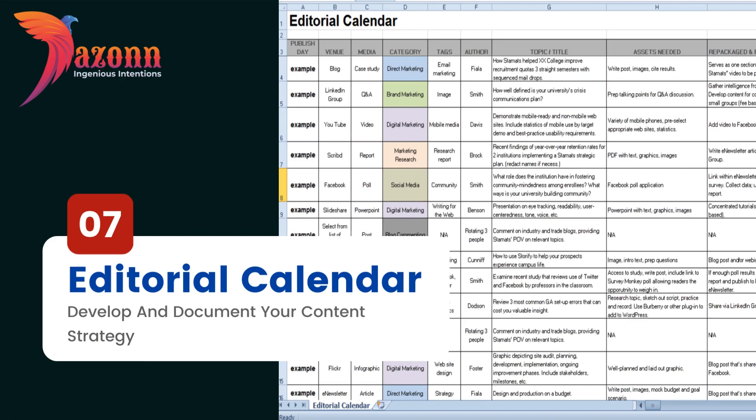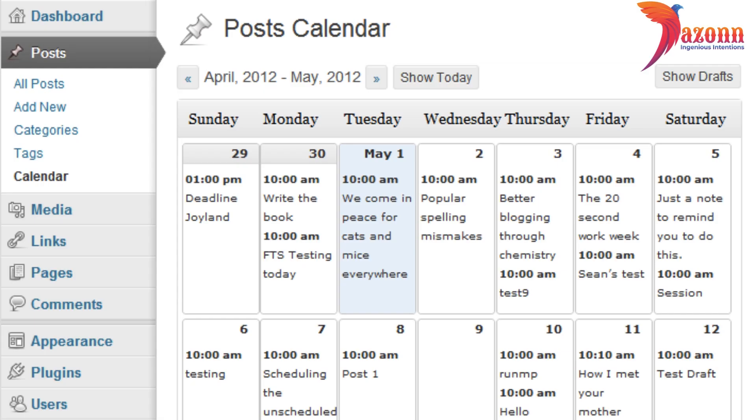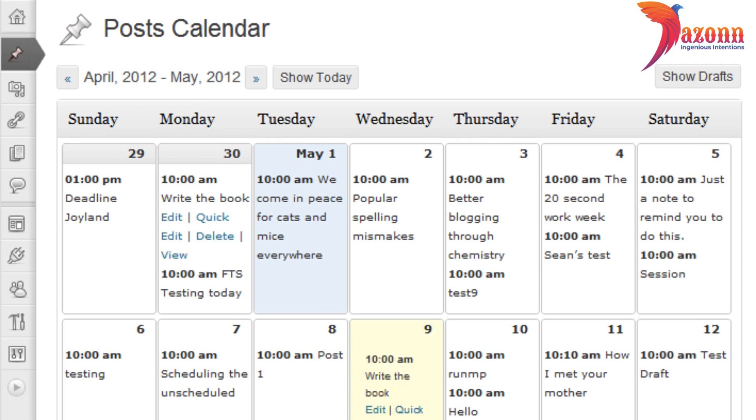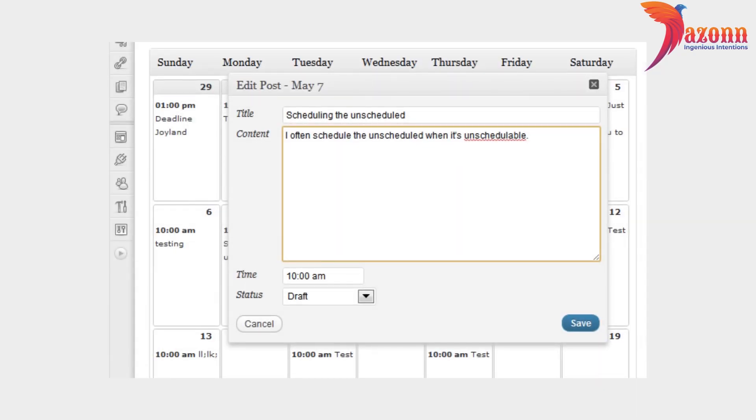Number 7: Editorial Calendar — Develop and Document Your Content Strategy. At the end of the day, the number one reason for your audience to stay connected with your blog is its content. Getting your content marketing plan under control is extremely important. It helps you organize the publishing process, plan ahead, attract a wider audience, and entice returning visitors who have already subscribed to your blog.